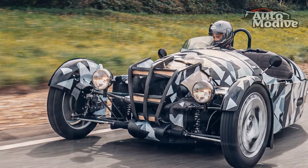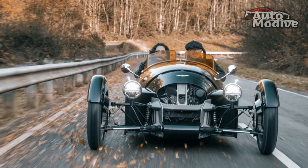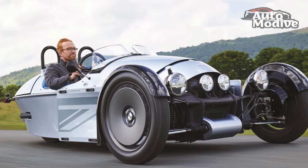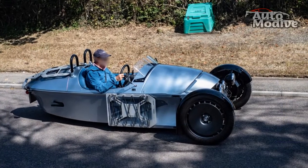It would be remiss not to mention the Super 3's chassis — a new superformed aluminium structure, a first not just for Morgan but for any production car. Superforming is most often used for exterior body panels.